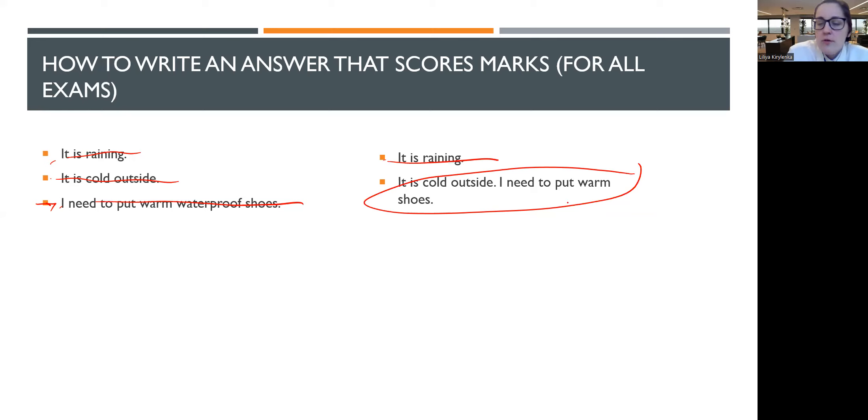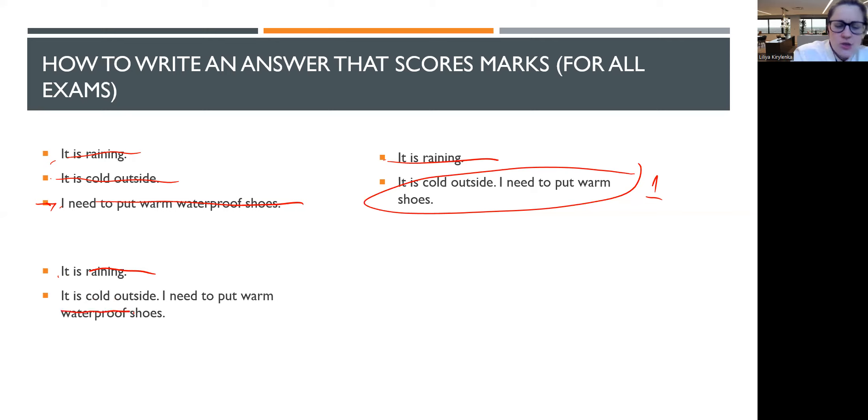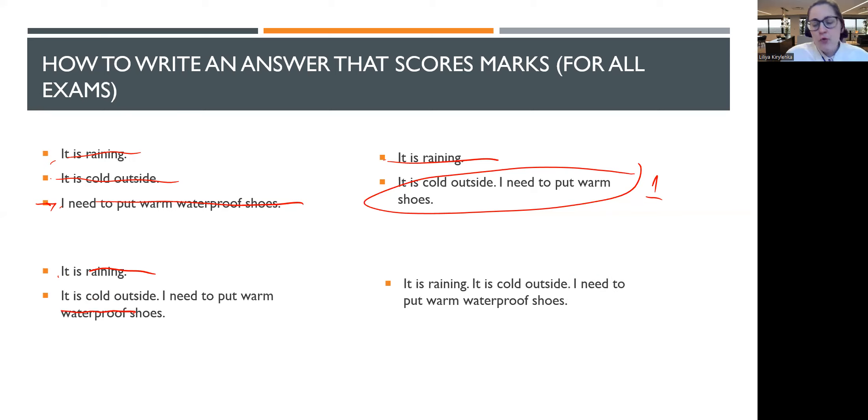Another example: 'It is raining' alone — no conclusion, no mark. 'It is cold outside, I need to put warm waterproof shoes' — technically not correct, because cold alone does not necessarily mean waterproof shoes are needed, so no mark. But if you write: 'It is raining. It is cold outside. Therefore I need to put warm waterproof shoes.' — that conclusion correctly follows from both prior sentences, and that earns you two marks. That is exactly how your work is marked.